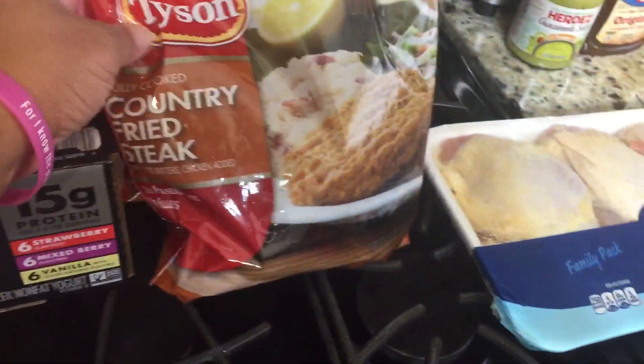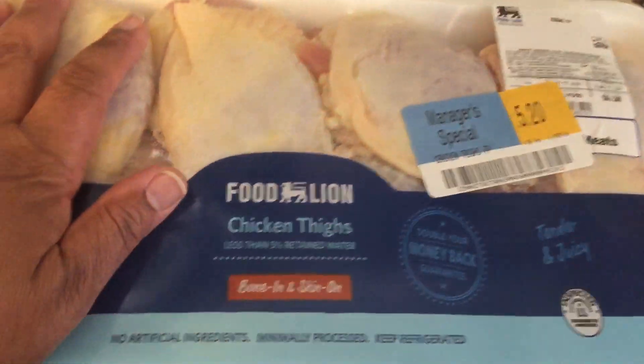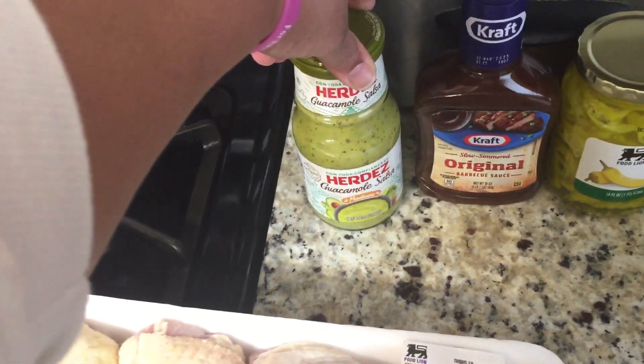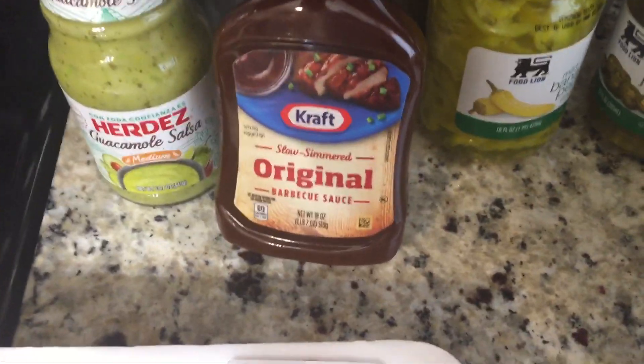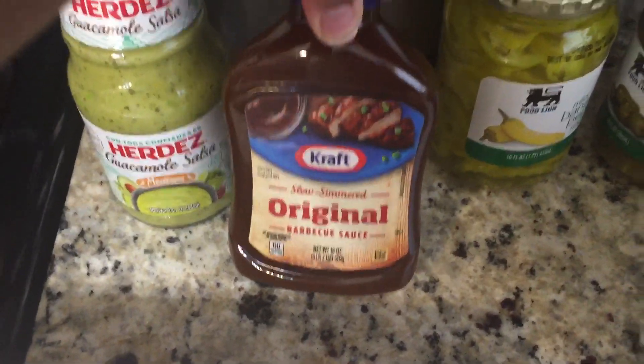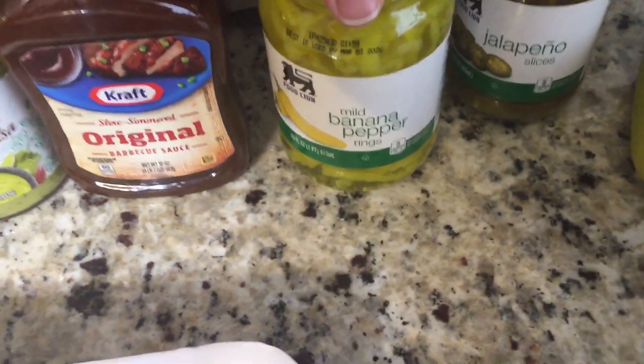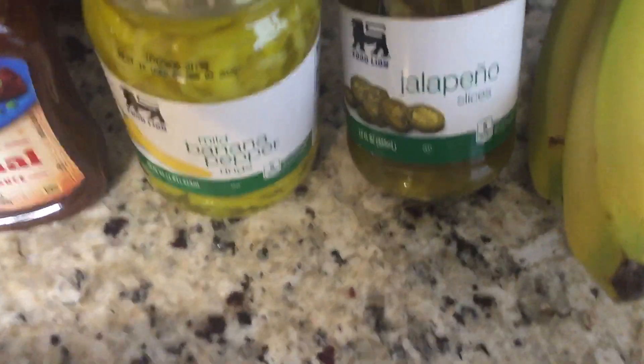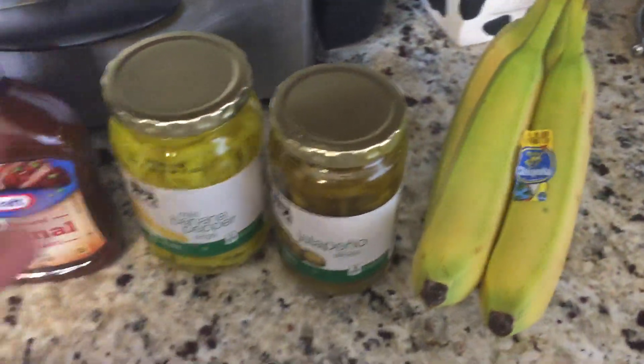At Food Lion we got some country fried steak — they were still on sale for $6.99 a bag, so we picked up four. We got a manager's special on some chicken thighs that I'm going to be making for dinner. We also needed some salsa, so we got the Herdez guacamole salsa in medium, and then we got Kraft original barbecue sauce.